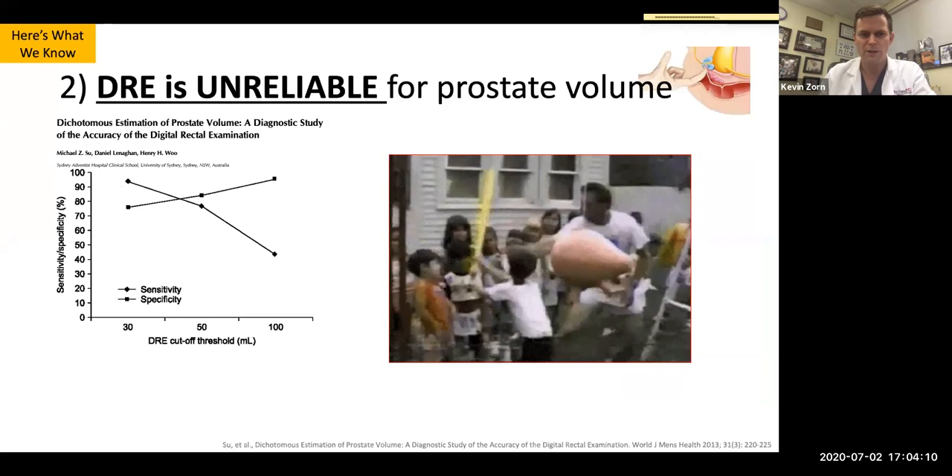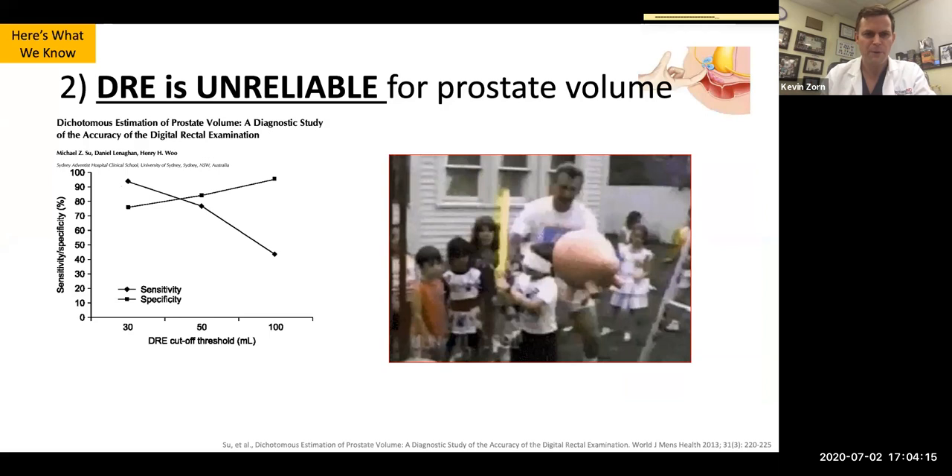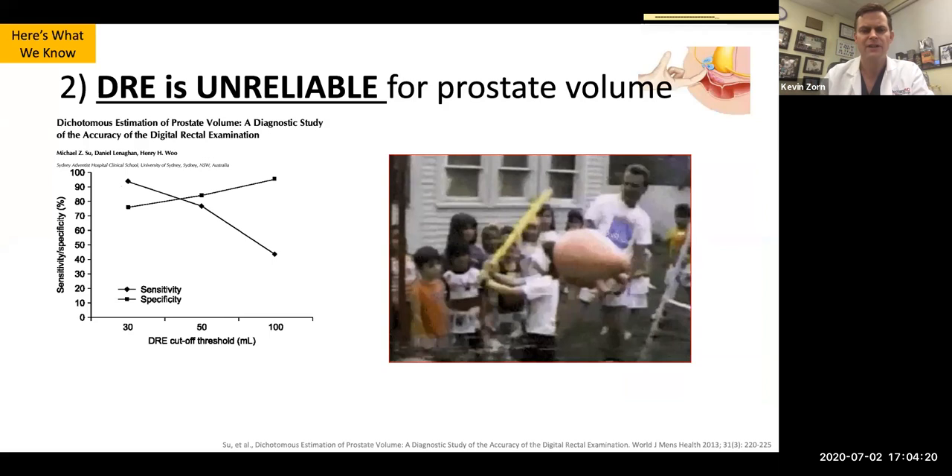DRE is very unreliable, especially for prostates over 50 grams. Looking at Henry Wu's data on DRE, once you get past 50 grams, the sensitivity and specificity fall off the mark.